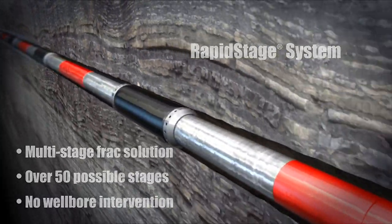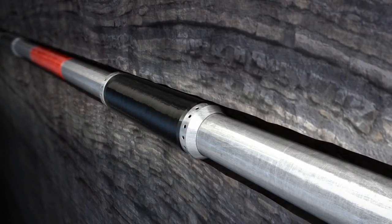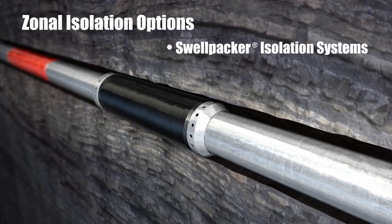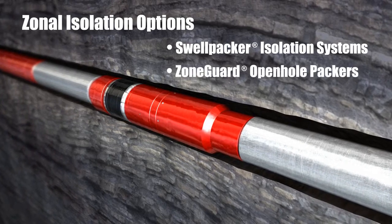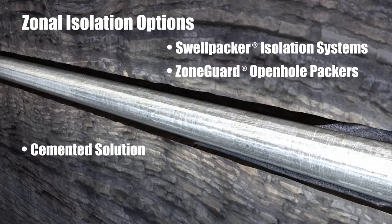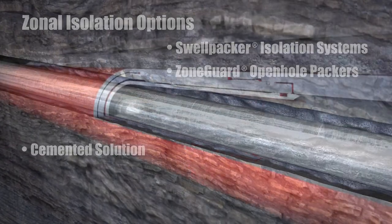Rapid-Stage systems offer the flexibility of using several zonal isolation options, including Halliburton swell packer isolation systems, Zone Guard open hole packers, or a cemented solution using Halliburton Solucent acid-soluble cement for annular isolation of the fracturing stages.